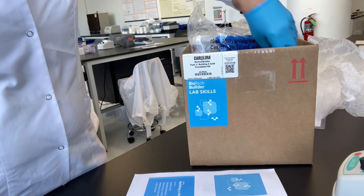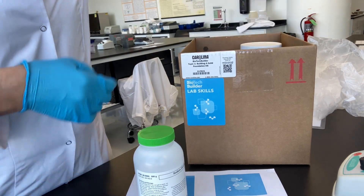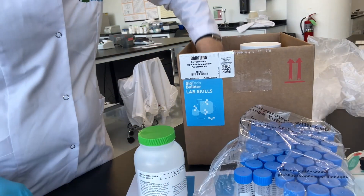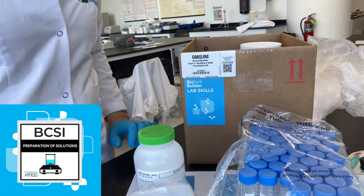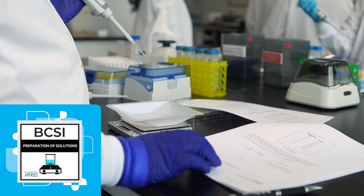One of my favorite labs from the Lab Skills module helps students master stock solution preparation, and it comes with everything that teachers need so students can earn industry-recognized BCSI micro-credentials, and that makes them even more competitive for biotech jobs.